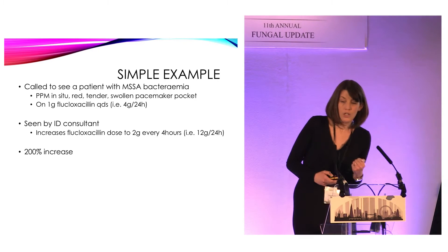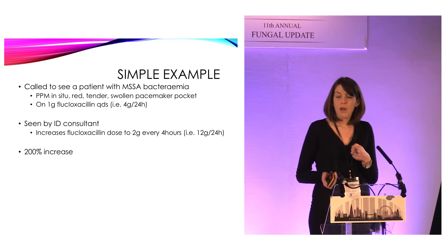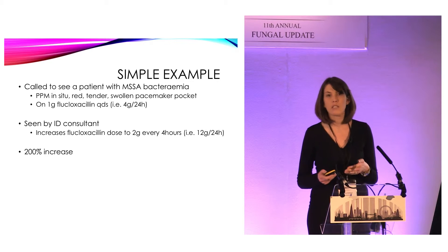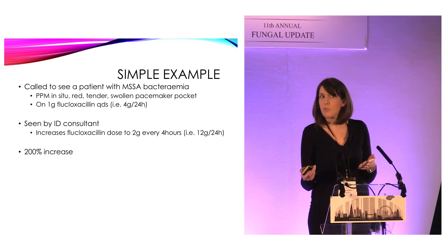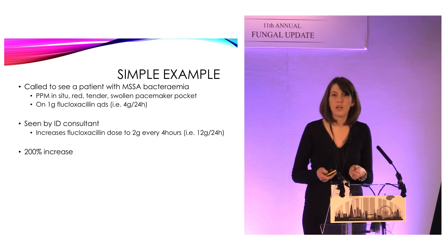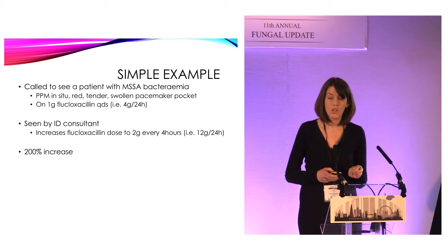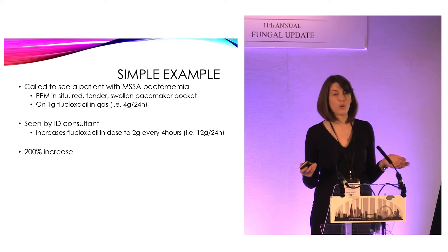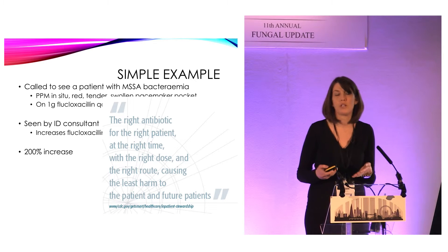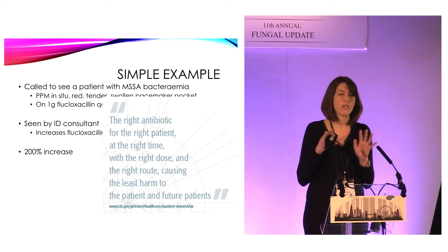So if we take a very simple example from the antibacterial world — a real-life example — yours truly gets called to see a patient with Staph aureus bacteraemia. They have a permanent pacemaker, the pocket is tender, there's a concern about endocarditis, and they're on a gram of flucloxacillin four times a day. Well, automatically this isn't about me stopping anything. I'm not about to stop the flucloxacillin, decrease the dose, spend less money, or think about changing to oral.